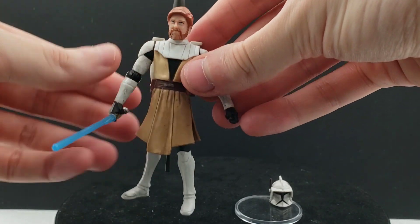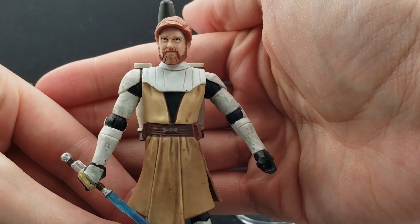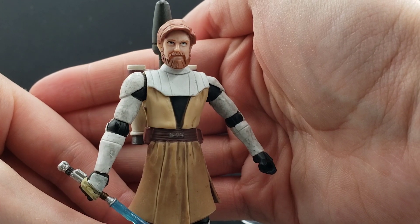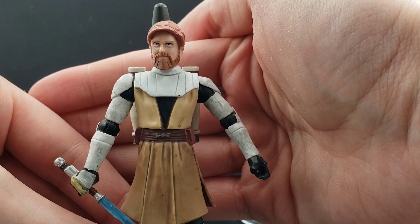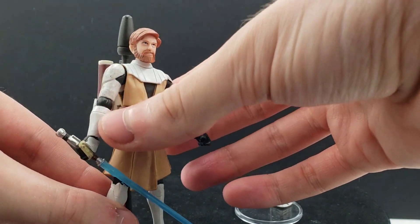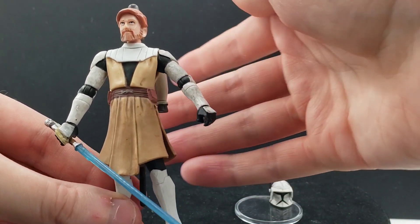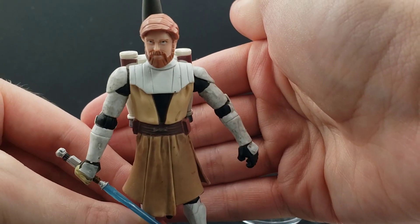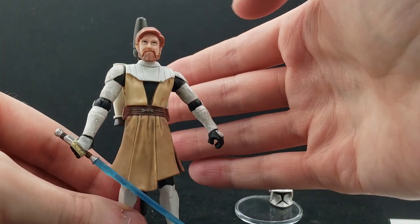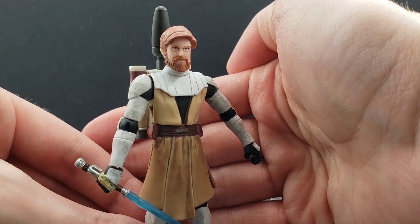I personally really like this interpretation of Obi-Wan in the Clone Wars series. As we see his evolution throughout the seasons, the armor he wears gets less and less. His season three appearance — which I also have — he's basically only wearing forearm armor. Here though, he's pretty much fully armored up with robes on top, very reminiscent of the Tartakovsky Clone Wars series.